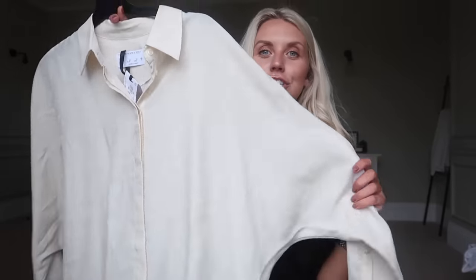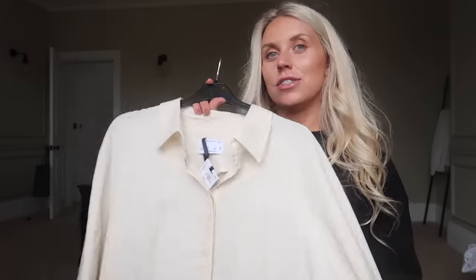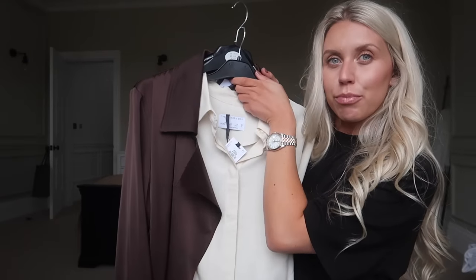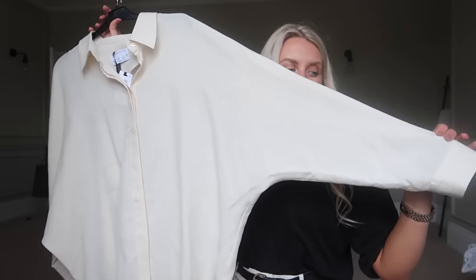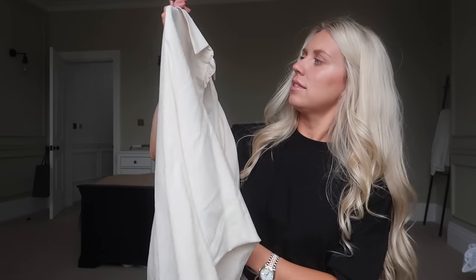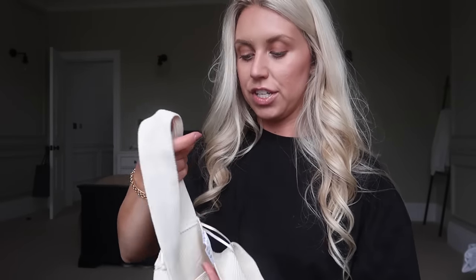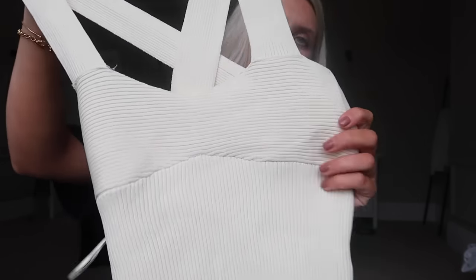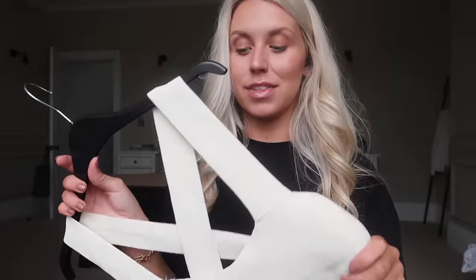Next I've got this satiny shirt - it's a real creamy color, not white at all, which would actually go quite nicely layered under that brown coat. Cream and brown are such a great combo. I love the shape of this shirt too - it has a larger sleeve, a very relaxed loose fit. This I got in a size 14 at £18. I also got another item from the Edit range - a kind of cross-back ribbed knit in the same color.